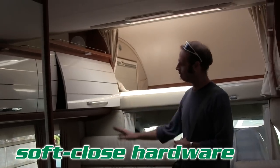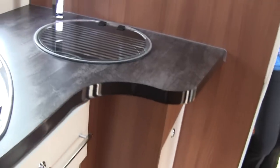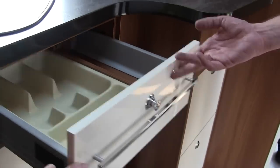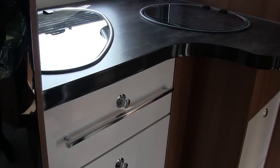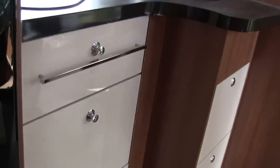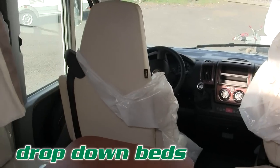Soft close hardware — that's always a nice feature. You see this in a lot of high-end homes, and we saw it in RVs over there. Full extension glides, soft close full extension glides — very nice. And there's that two-toned cabinetry again — two different kinds of surfaces. We like that.